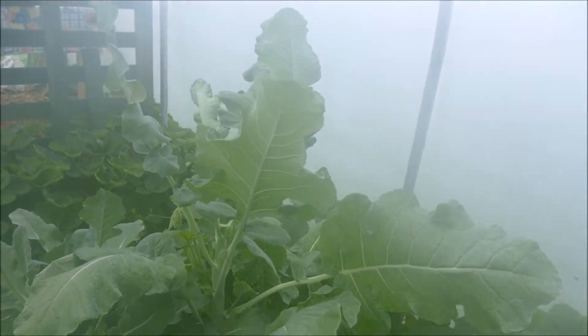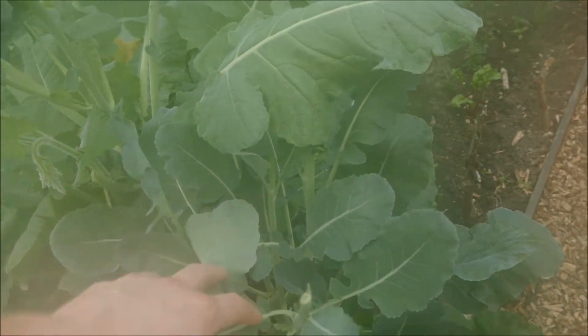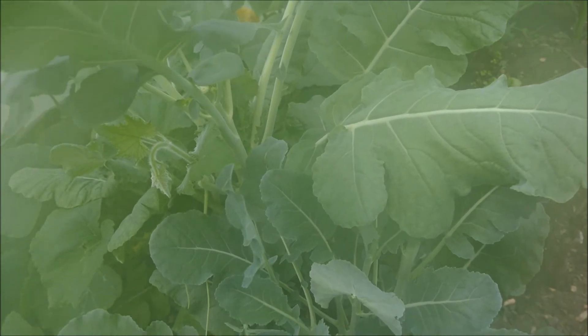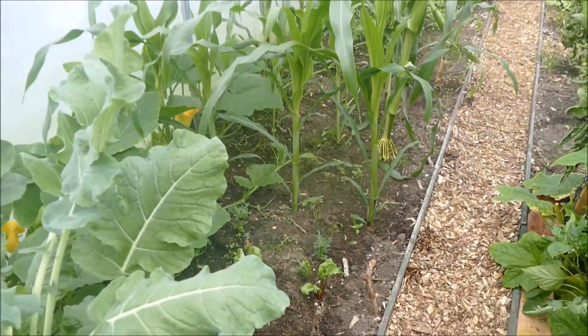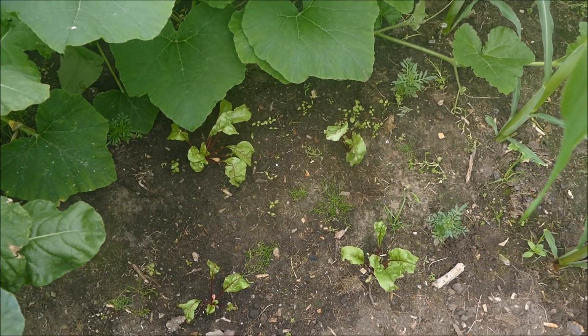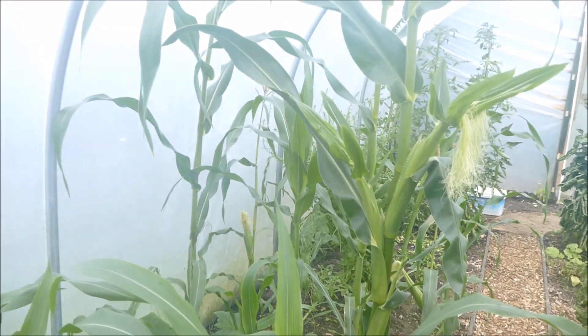Coming back we've got some broccoli here which was just excess - it's been harvested a few times as sprouting broccoli, so there are a few broccoli sprouts on it but generally most of it's already been harvested. Moving along we've got the beetroot here which is just newly planted so that's still quite young.